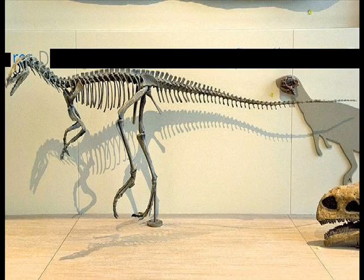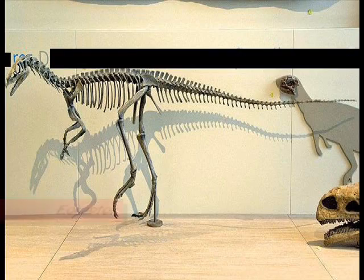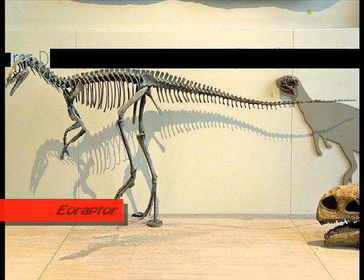Let's head back 230 million years ago, and you'll find this guy — Eoraptor. Not eel raptor — E-O raptor!